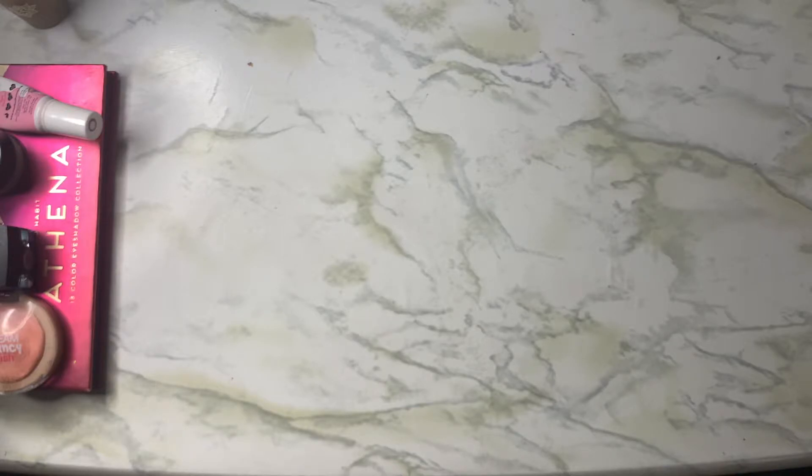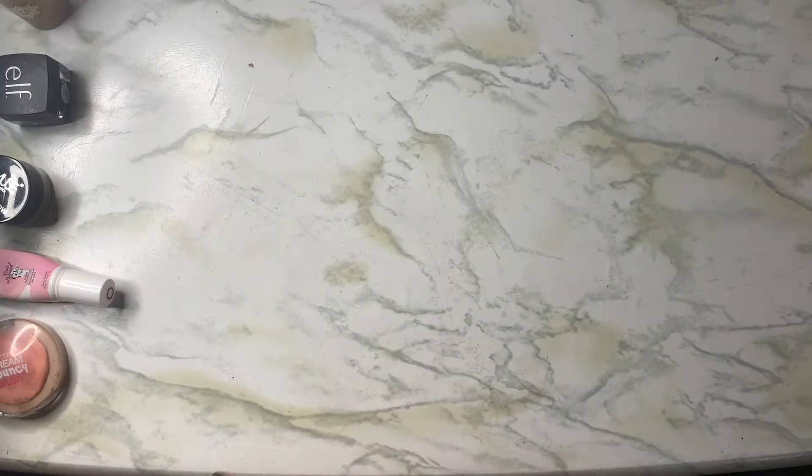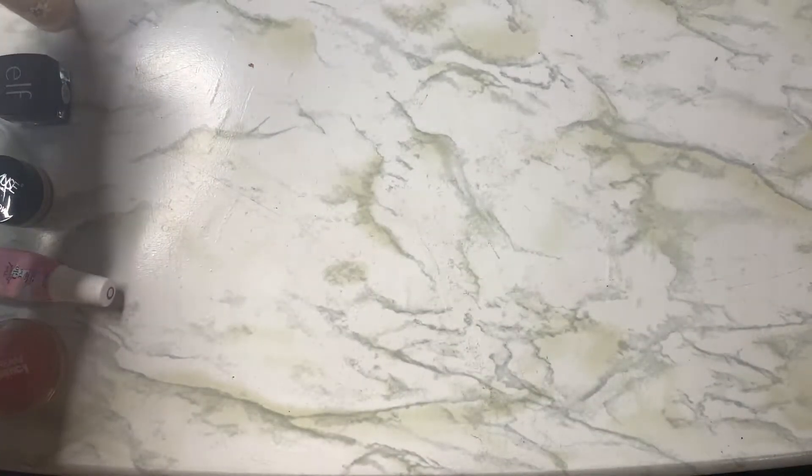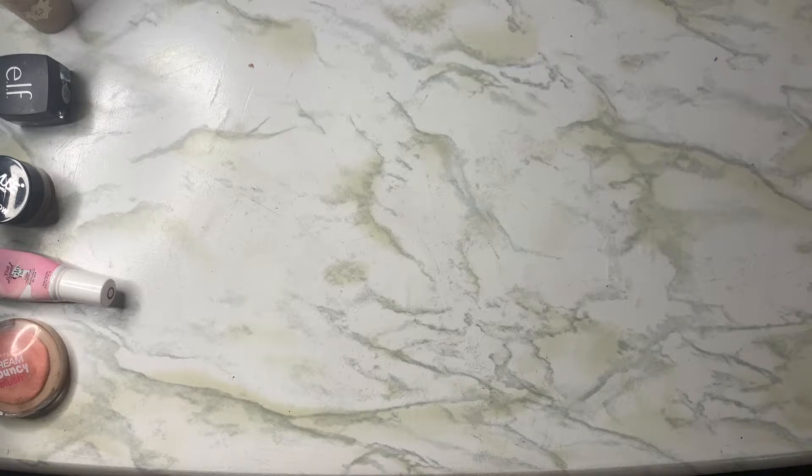If you haven't seen any of these videos before, this is a project that is focusing on all our crane products. I actually have mine lined up right here on the side, so I'm not digging through my basket looking for them as I'm filming this. I have five products in total. Last month I actually added the Pacifica Alight Clean Foundation. Before that I had a NYX concealer, but it was actually a lot emptier than I thought, so it went by really, really quickly.